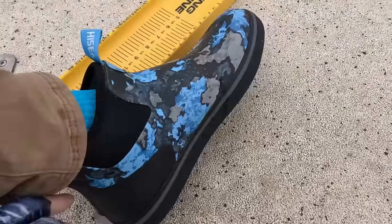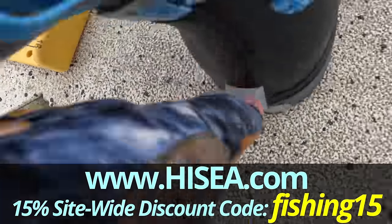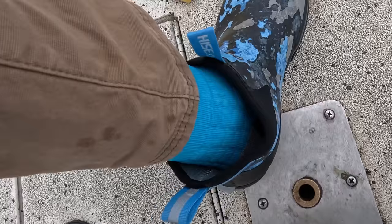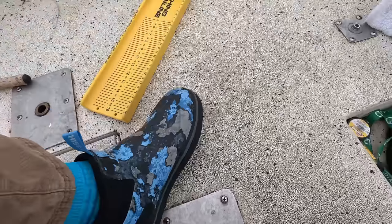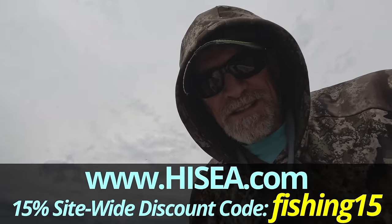Check out these High-C boots. Check out this thing right here on the back — it's like a little toe hold so you can put your toe there and easily take them off. It's got finger loops in the front and back. Waterproof, really high-quality. Use Fishing15 for a 15% discount. Check them out.